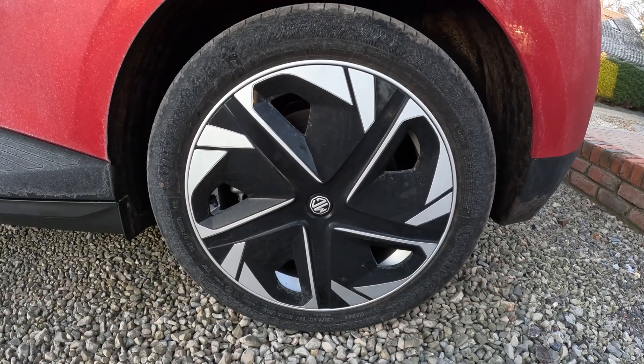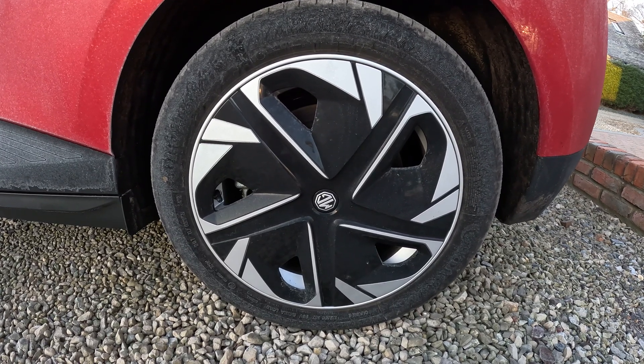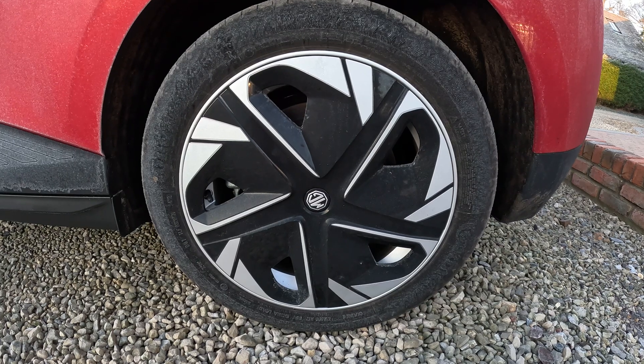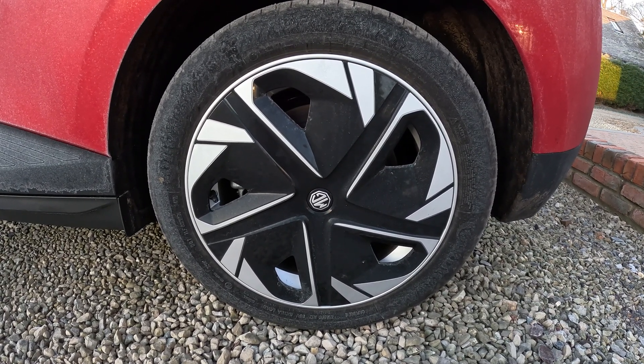When the weather gets cold, your tire pressures will drop — this happens on petrol and diesel cars too. Make sure your tires are pumped up to the correct pressures as listed in the handbook. This could increase your range by as much as 10%.